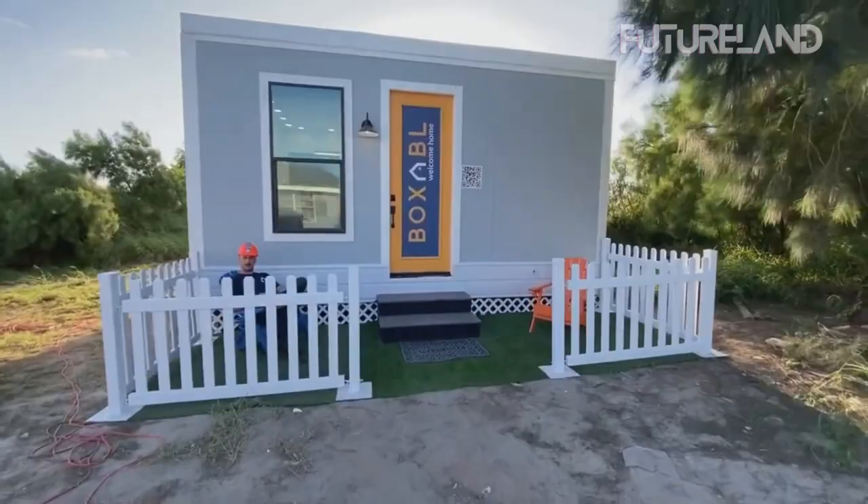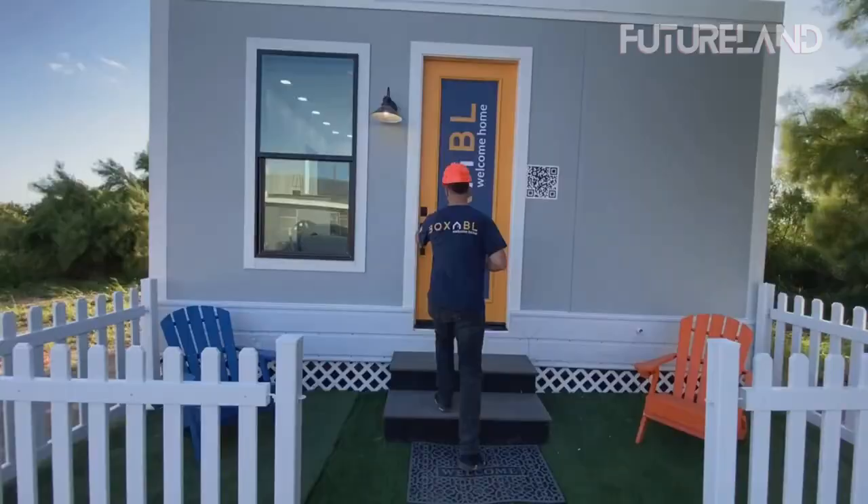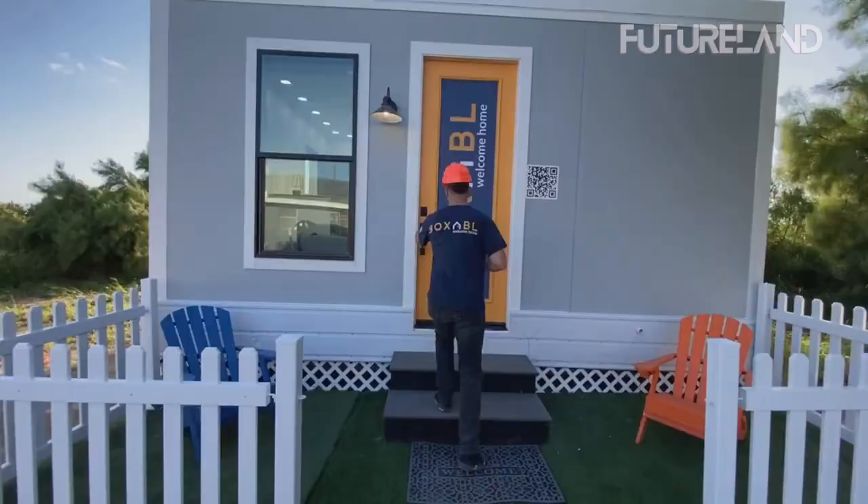Stay tuned and be the first one to explore this insane house. The CEO and founder of Tesla recently showcased a $10,000 home that is set to transform the surrounding real estate market. The size of this brand new home is unimaginable for its service and features.